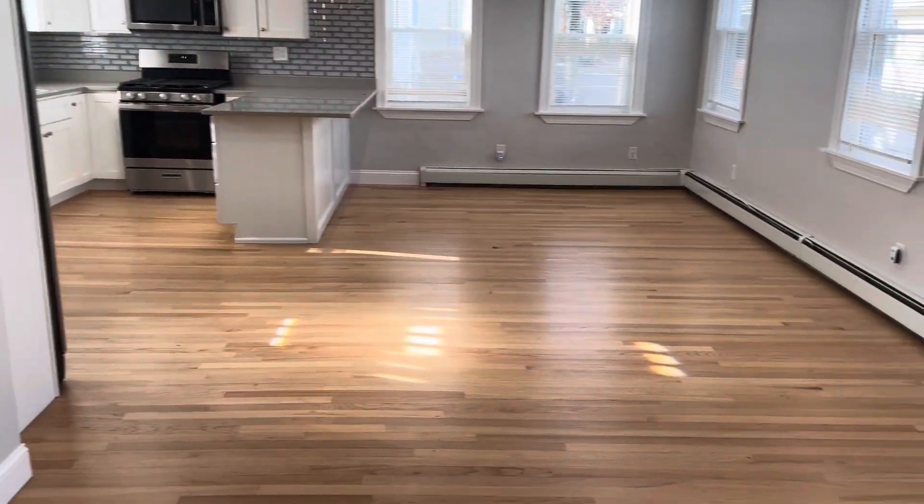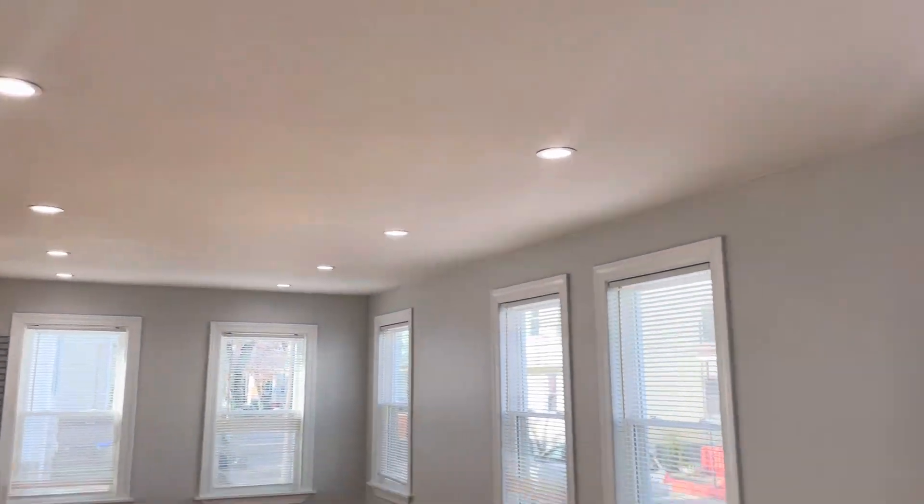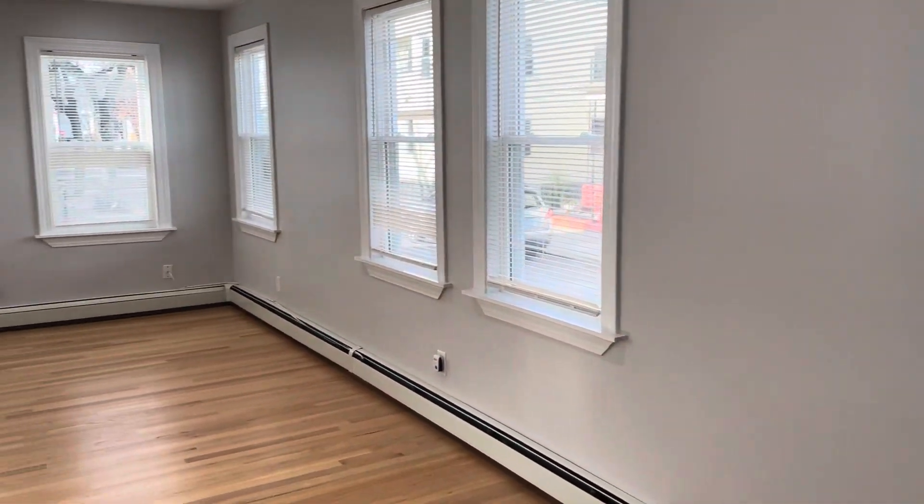Right when you walk in, brand new hardwood flooring, high ceilings, fresh lighting, and big windows for plenty of natural light.